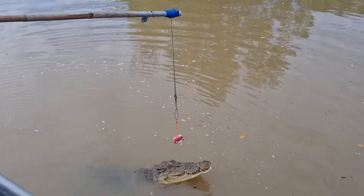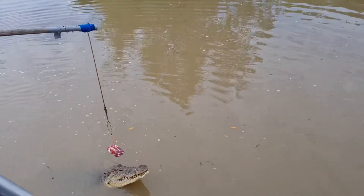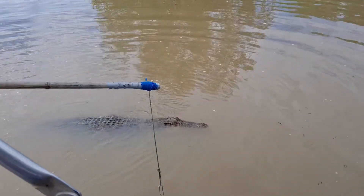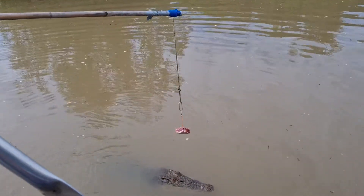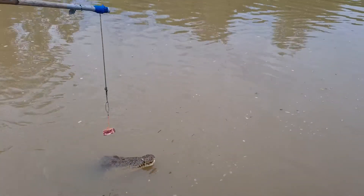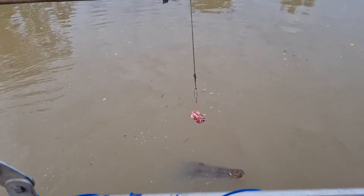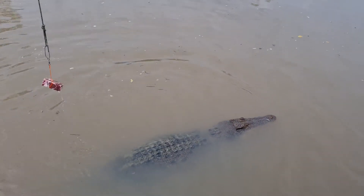Saltwater crocodiles are the largest species. The largest one ever found was 6.17 metres. The oldest confirmed saltwater croc is about 110 years old, so they certainly can live a long time. Our best estimate for adult lifespan in the wild is 70 to 90 years. As they start to get really old, they start to get weaker, and weak crocodiles are easy targets for stronger crocodiles to attack and kill.